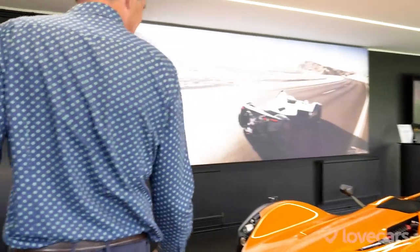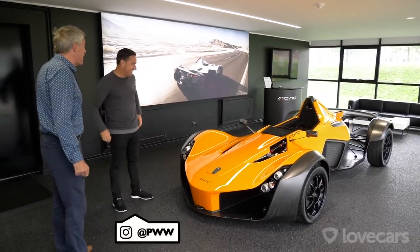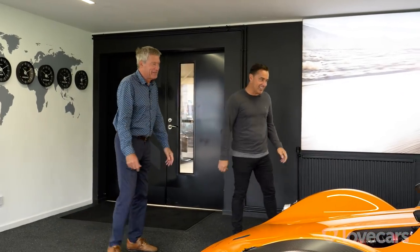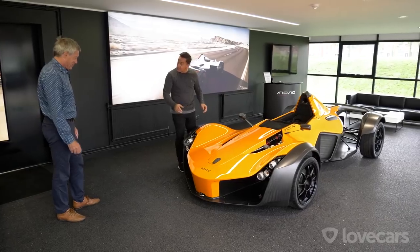Tiff, I promised you something very special today. What do you think? I know you must have driven one before. This is the amazing thing - the Mono's been out for about seven years now and I've never driven one. So this is brilliant. But don't they look stunning? It looks incredible. And the closer you look, the detail is just incredible.